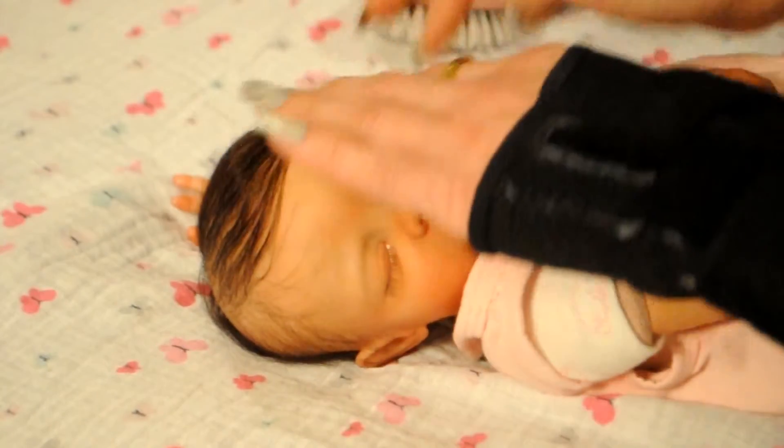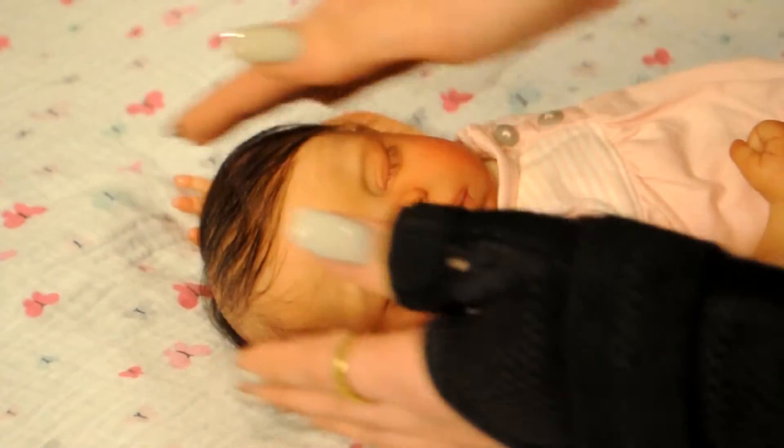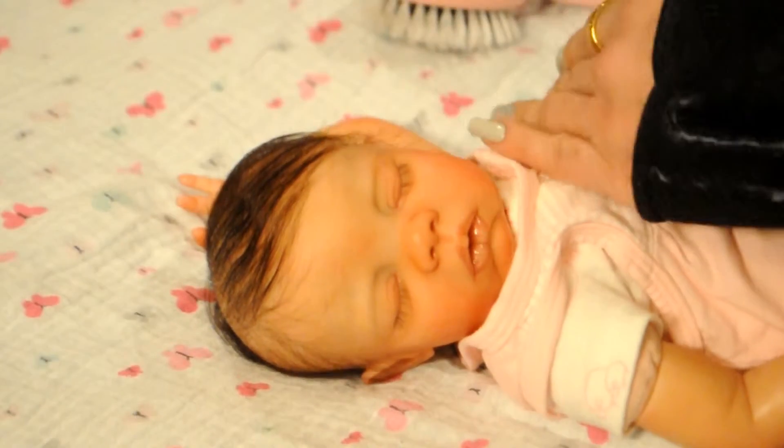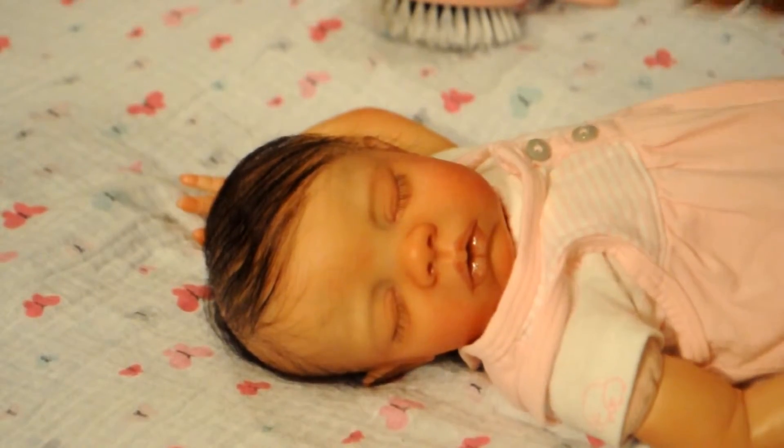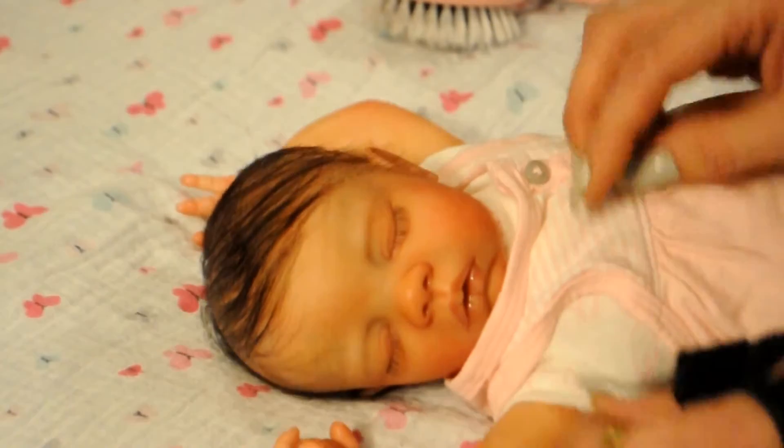I still have to style it — I'm going to put a little stocking cap on just to reinforce the hair and get it to continue in the style I want. But yeah, she is finally finished! Hooray for Paisley!